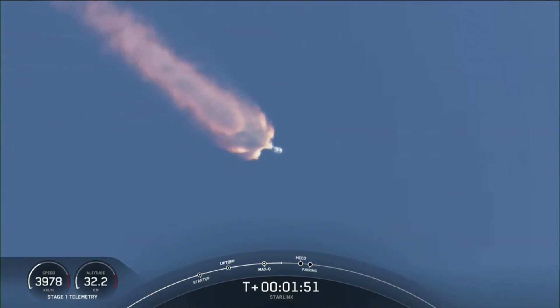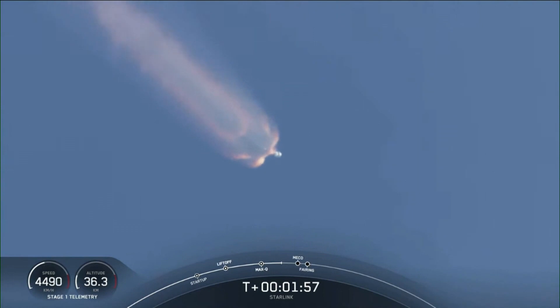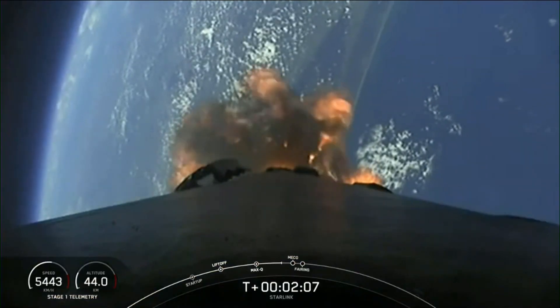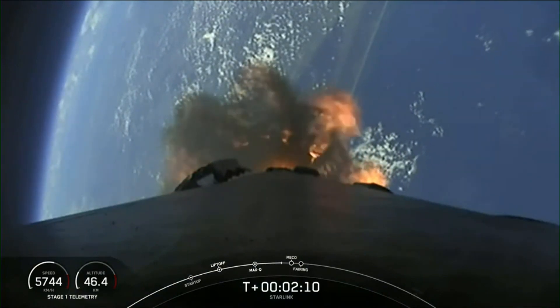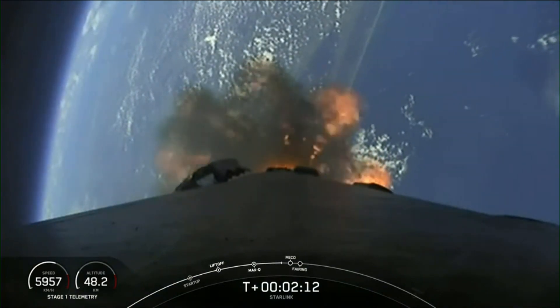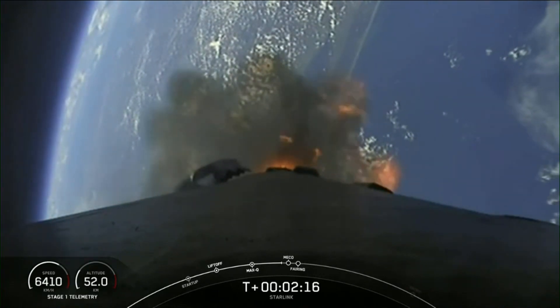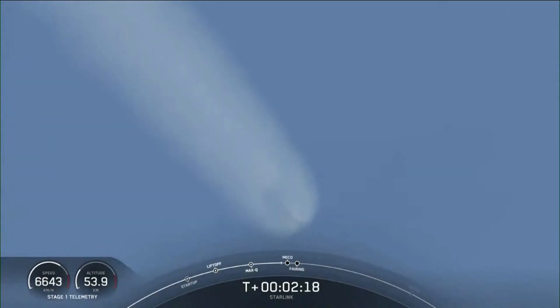And then shortly after that, we'll have fairing deploy. Main engine cutoff is where we shut down all nine of those Merlin engines. That helps to slow the stage down as it prepares for stage separation — that's where the first stage separates from the second stage. The first stage will make its way back to Earth, and the second stage will continue on its journey with SES-1, or second-stage engine startup-1, where we ignite the MVAC engine on the second stage.